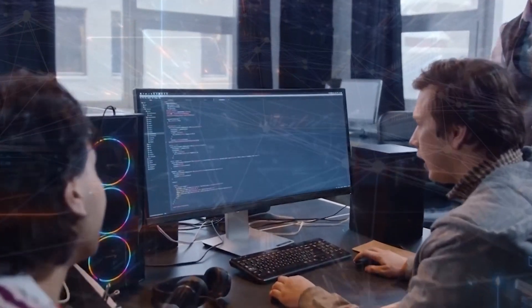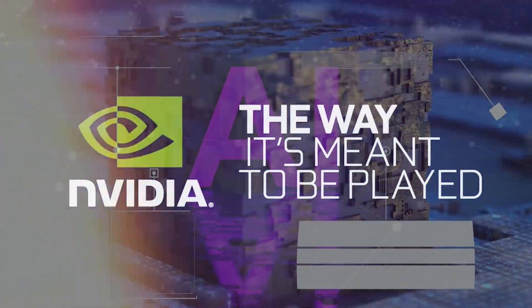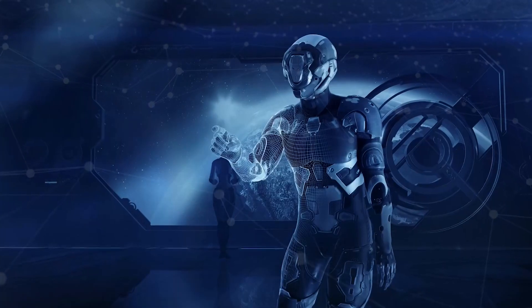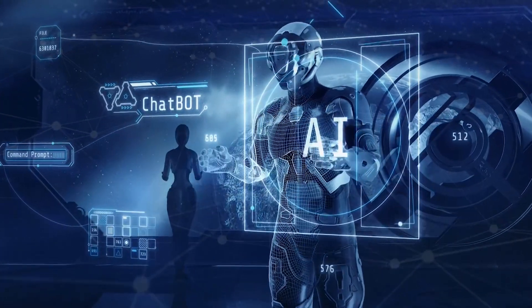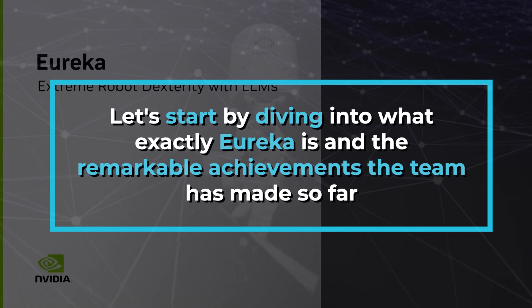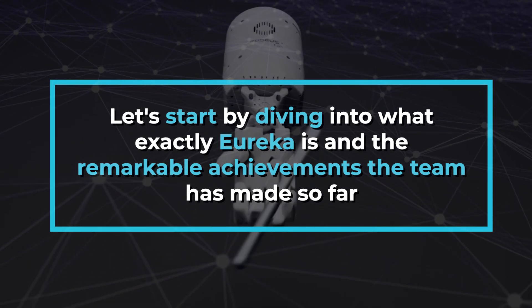Before we jump into the details, if you're excited to learn more about NVIDIA's groundbreaking innovation and the future of AI, make sure to subscribe and hit that notification bell. Let's start by diving into what exactly Eureka is and the remarkable achievements the team has made so far.